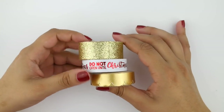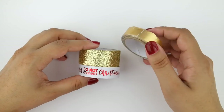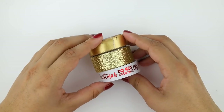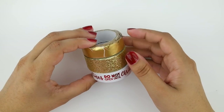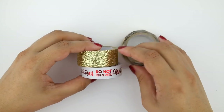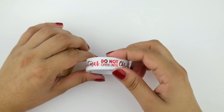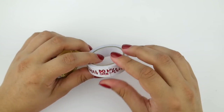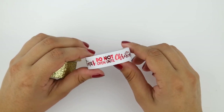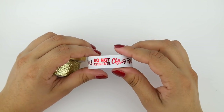I also picked up some washi from the Target Dollar Spot. Over the last few weeks they've had a major holiday overhaul with tons of holiday accessories for stationery, crafting, decorating, and card making. I picked up three that were really pretty. Specifically for the holiday season, I got this paper tape — it's white with a red foil that says 'Do Not Open Until Christmas' over and over again. I think it would be really pretty for decorating presents or cards or just about anything.